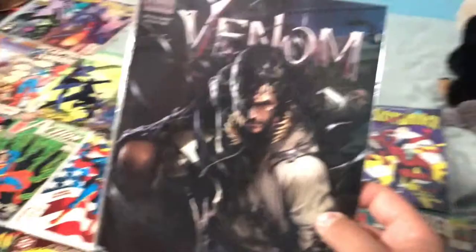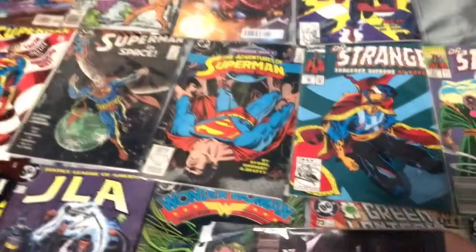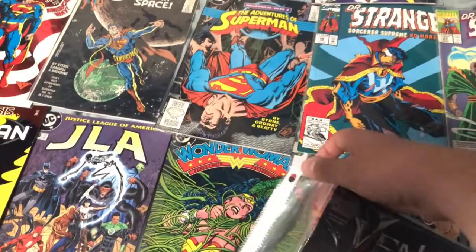Spider-Man 2099. This one, a friend gave it to me — this was from when the Venom movie was released. Although, this isn't really worth anything because it's already open and the packaging isn't used for comics, so it's kind of worthless. But I still keep it. I mean, it's a collectible, but it's not going to be worth anything. I like the art style though.